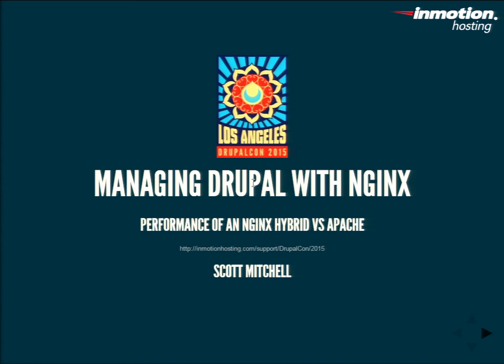You guys enjoying DrupalCon so far? The keynote was awesome, right? Every time I come to one of these, it just gets better and better. You guys can follow along if you have the Wi-Fi. It's at InMotionHosting.com/support/DrupalCon with a capital D capital C slash 2015. It should be exactly the same as I have here — this is a local copy.